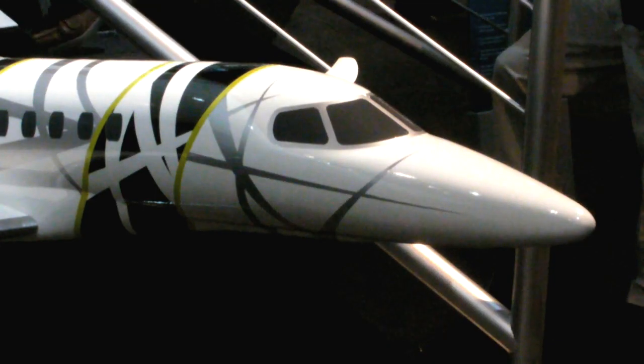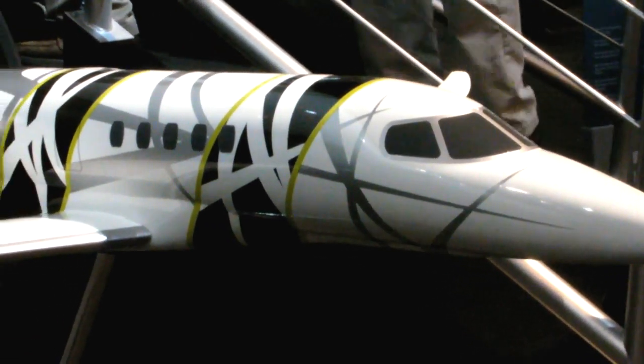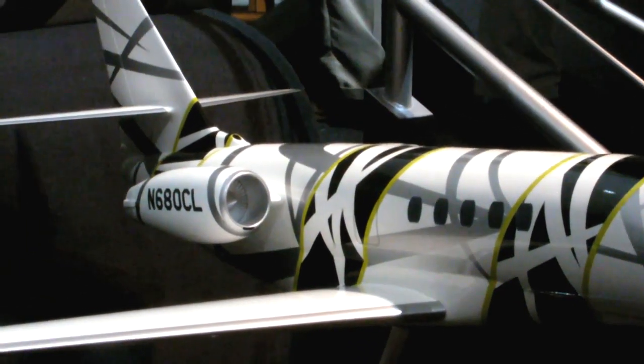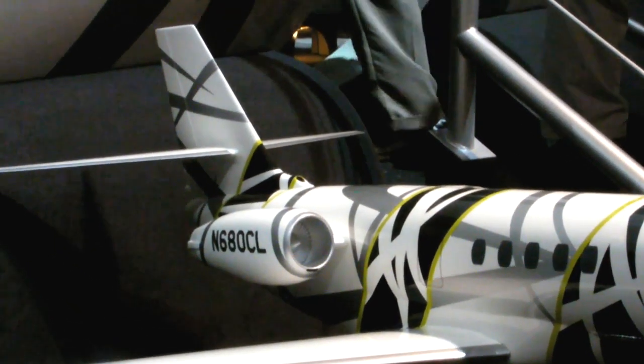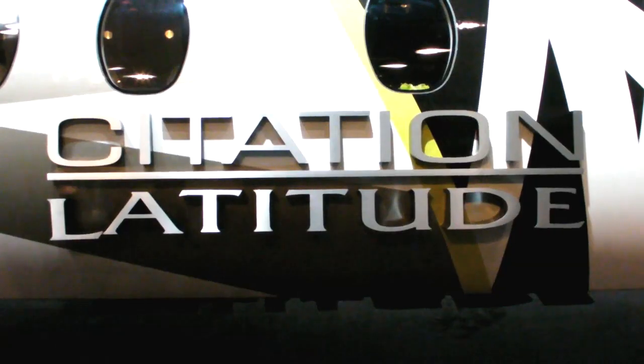This is Russ Niles reporting for AvWeb from NBAA in Las Vegas. Cessna continued to be the big news maker at NBAA this year. They announced a second aircraft on Monday, the Latitude. Cessna's Cindy Halsey takes us through the aircraft, which places special emphasis on the cabin design.